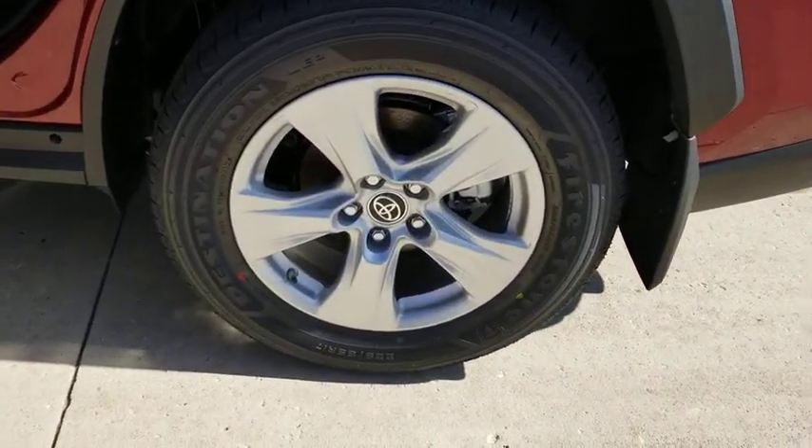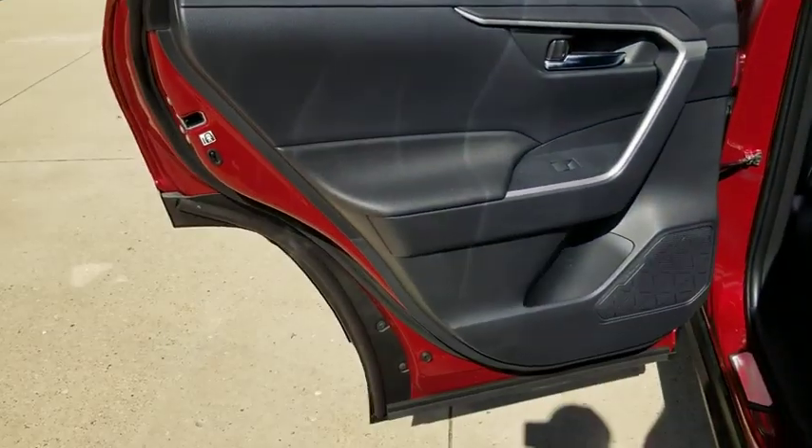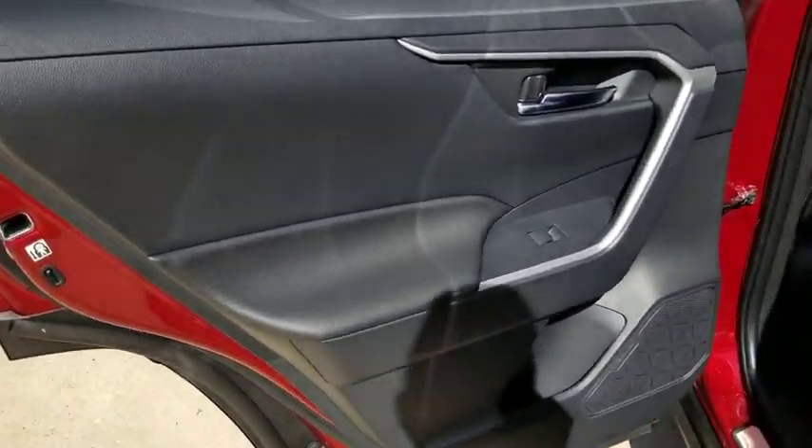Cruise control, keyless start, aluminum wheels, four-wheel disc brakes, AM-FM stereo radio, rear defrost, climate control, power door locks.